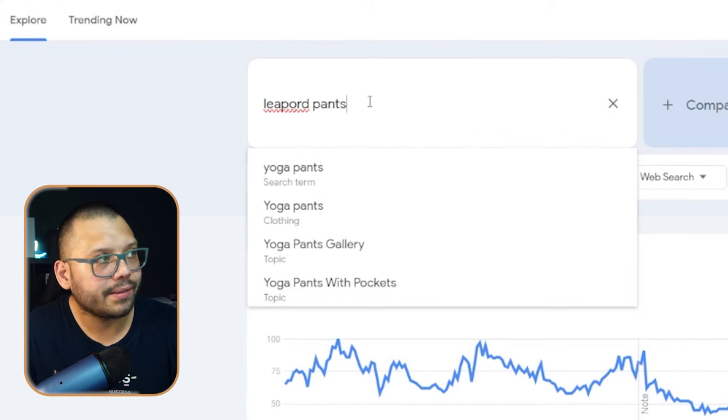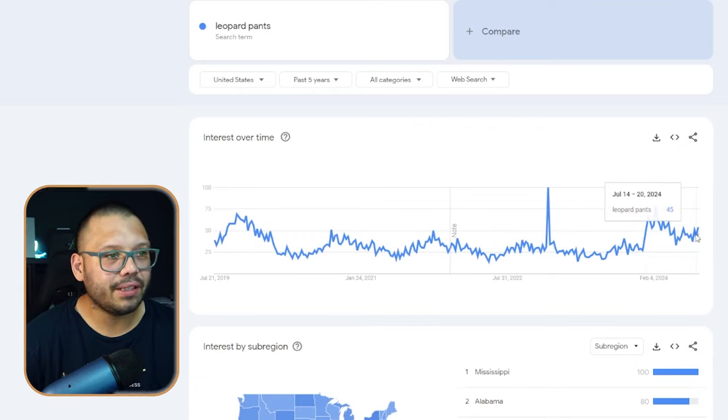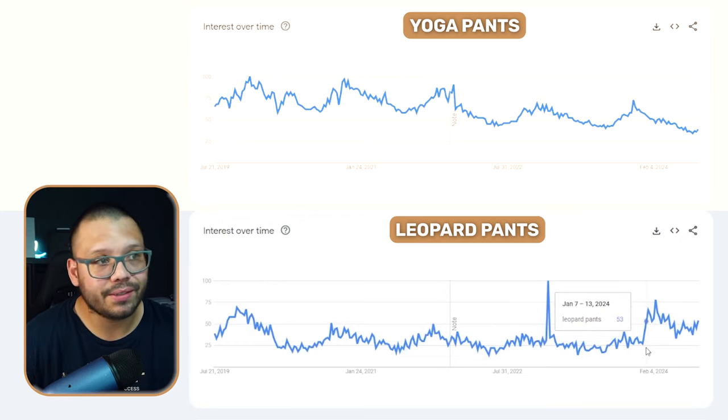Now let's look for something more trendy — let's check out leopard pants. Looking up leopard pants, we have a completely different graph. It has very little searches, then a massive spike at the beginning of January, and then it completely died down. It looks like it's starting to pick up a little bit again, so this could be something that's starting to trend back up. Compare that to yoga pants, which has more consistent searches throughout the entire year, whereas leopard pants have that massive spike and then drop back down.